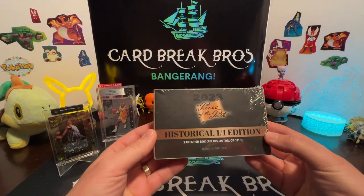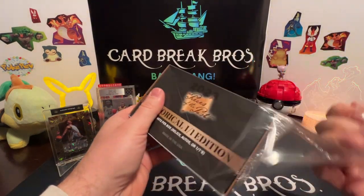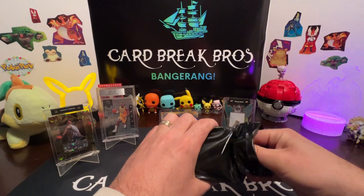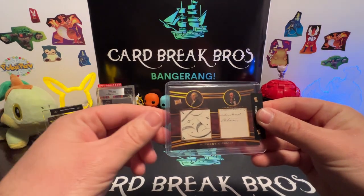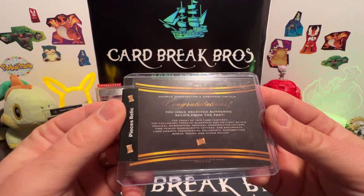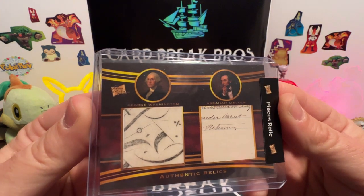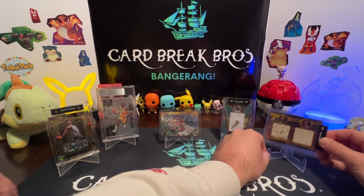We're gonna open up this 2023 Pieces of the Past Circle Edition, one of one. Let's hope we get a good auto out of here — two hits in there. Oh wait a minute — oh yeah, here we go! First one: Abraham Lincoln and George Washington. Bang! 'Congratulations, you receive an authentic relic of the past.' That is awesome — check that out, that looks old. I don't know if those are originals — this almost looks like an artwork or drawing. Very cool — love George Washington!